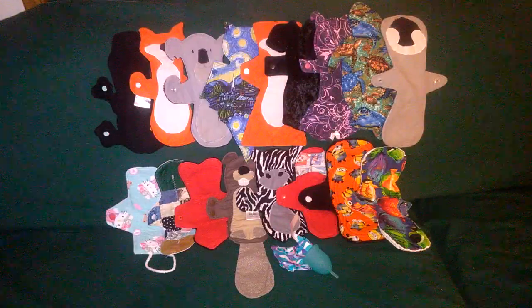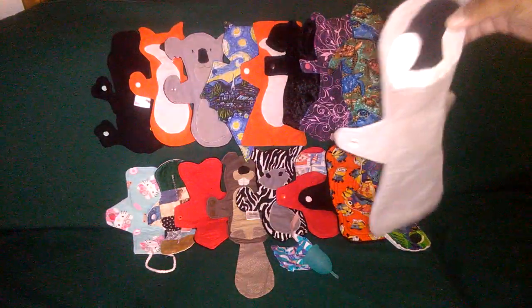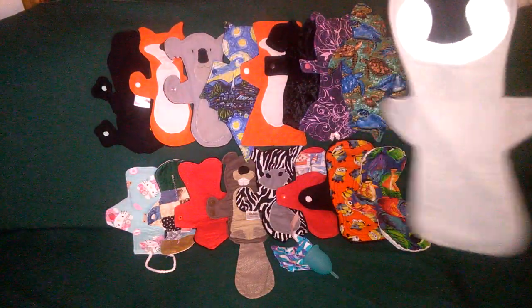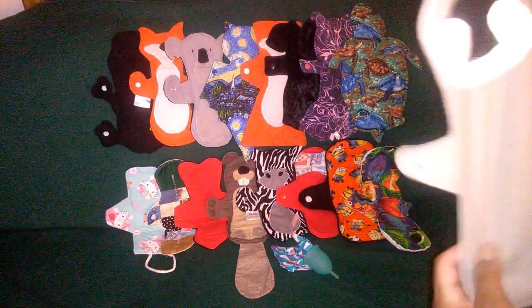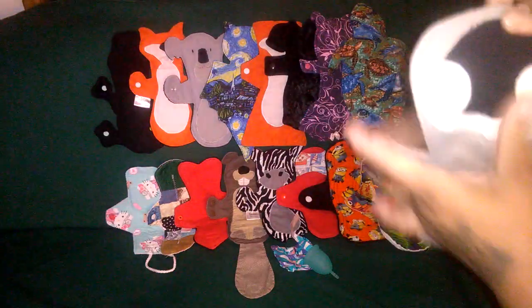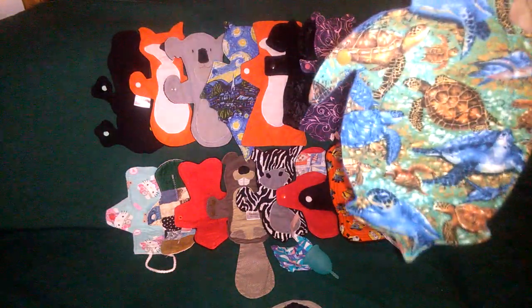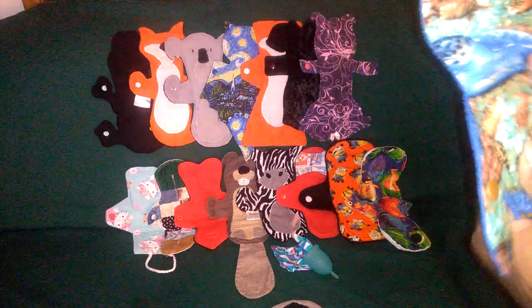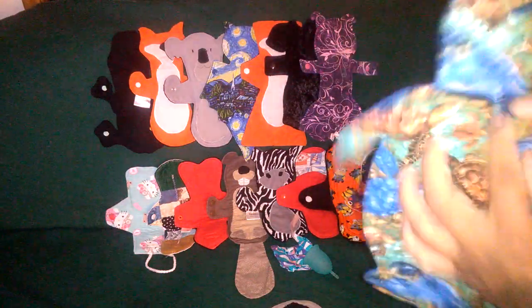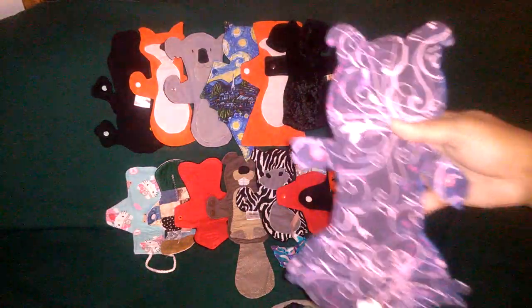So let's get started. This is a chick penguin, cotton top, light absorbency, fleece back, patchwork. This one is from Leaping Pad, cotton top, fleece back, moderate absorbency.